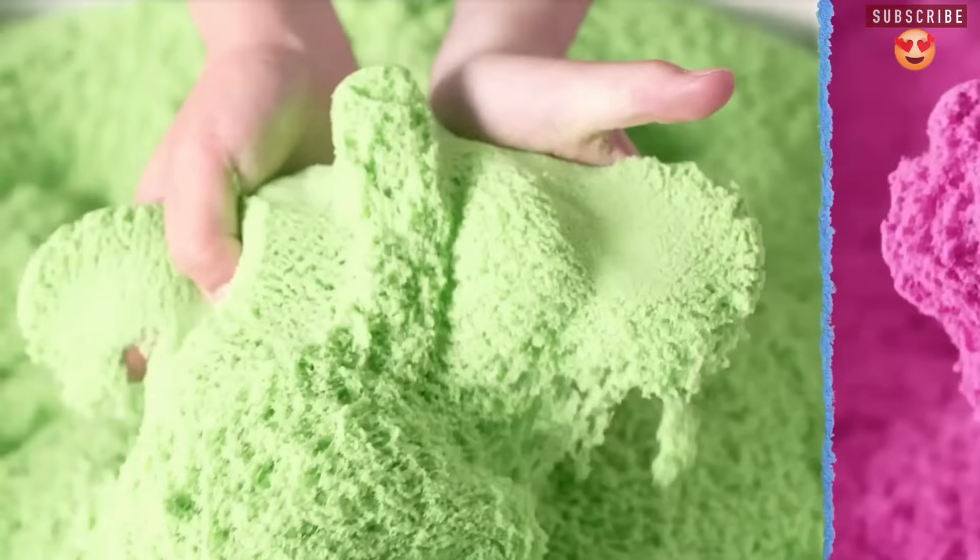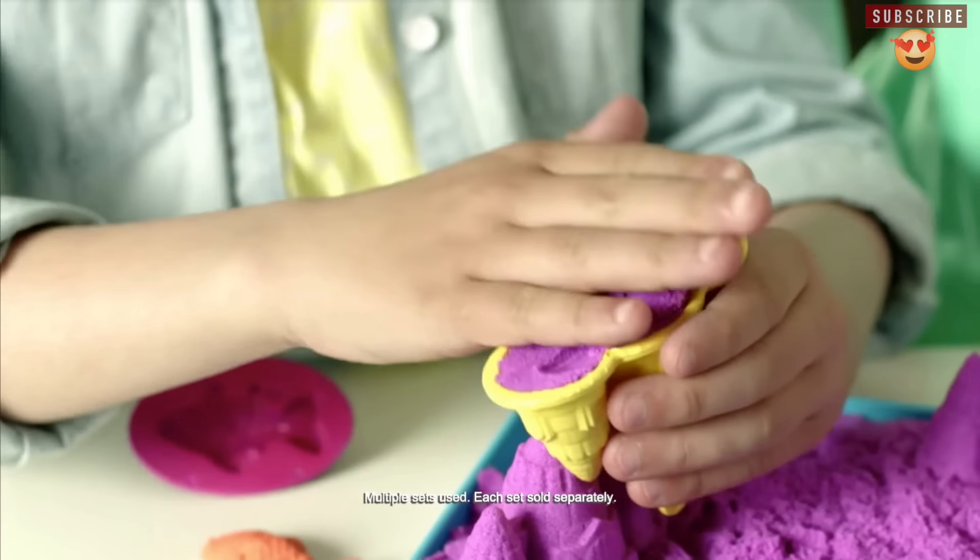The fascinating thing about this magical sand is that kids can play with it at home, at the beach, and at the park as well.